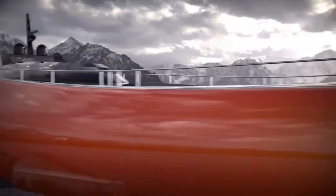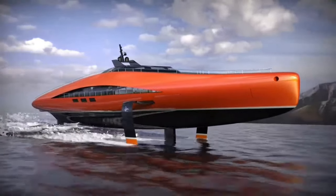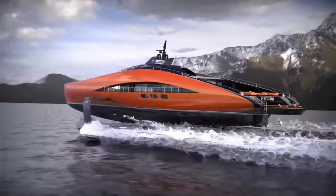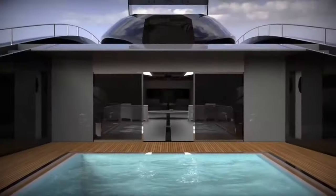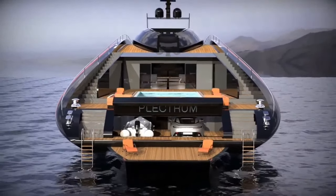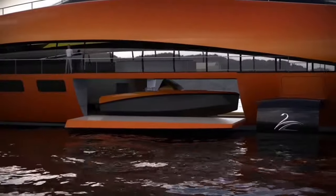The Plectrum features a sleek, burnt-orange finish. Adjustable hydrofoils ensure stability, expanding to 20 meters while cruising and retracting to 15 meters when docked. With undisclosed interior details, its four decks can host 12 guests luxuriously, promising ample space for relaxation and entertainment. It is priced at $88 million.